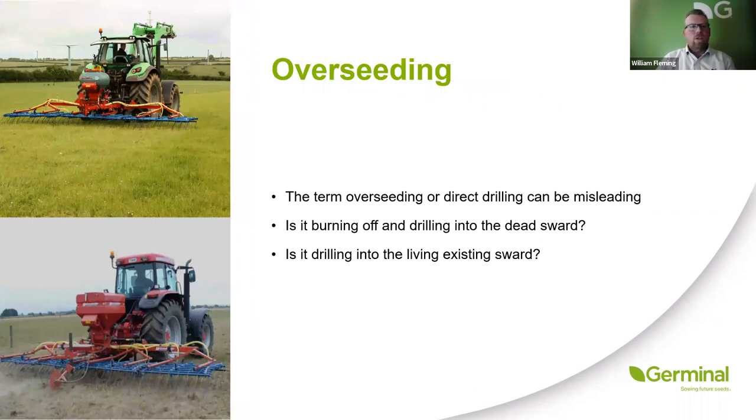Moving on to overseeding — this term can be misleading. Some people refer to overseeding as direct drilling where they're destroying the old sward and starting from scratch. Overseeding, as I understand it, is when you're trying to rejuvenate the sward that's already there. The most important thing is to get clear in your head what you're actually trying to do: are you burning it off and starting again, or are you rejuvenating?